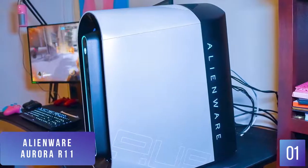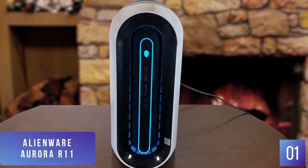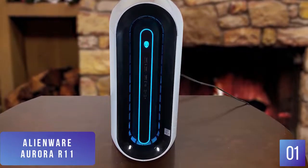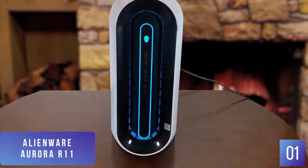To say that this rig is suitable to game on would be a colossal understatement. There's hardly any game out there that the R11 wouldn't be able to handle, and yes, that includes Cyberpunk 2077 in all of its demanding glory. The full customization also makes this offer from Alienware future-proof, as you can simply swap out obsolete parts.